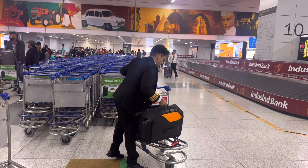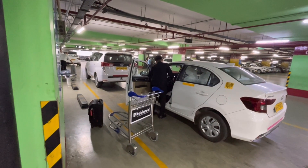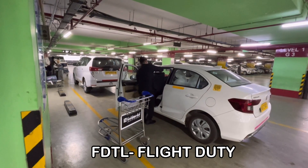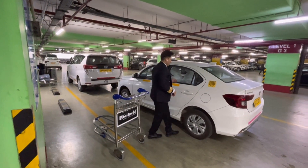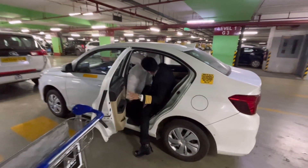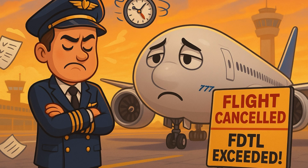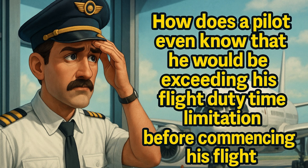In the beginning of this vlog, as we were departing from Vancouver, I also spoke about flight duty time limitations of a pilot. I'm sure a couple of you watching this vlog — frequent flyers — may have experienced or read from newspapers about a pilot refusing to operate a flight citing flight duty time limitations. But the question is: how does a pilot even know before operating the flight that he would be busting his duty time limitations by the time he completes the flight?